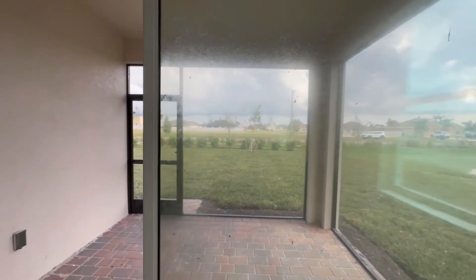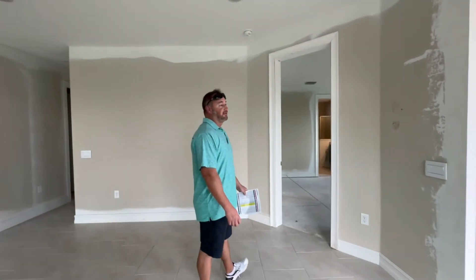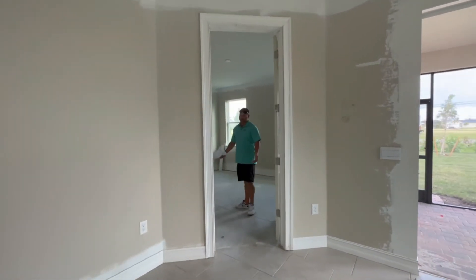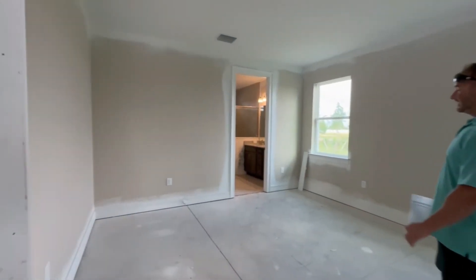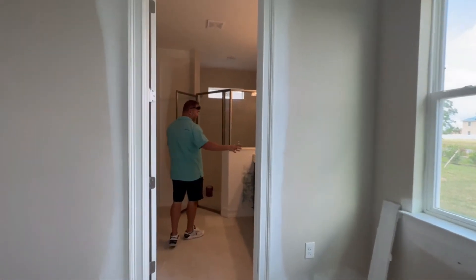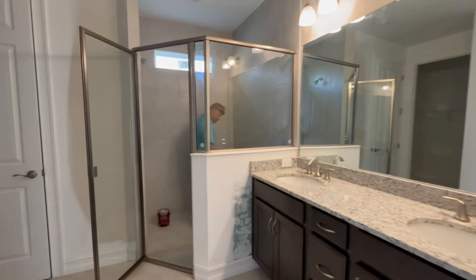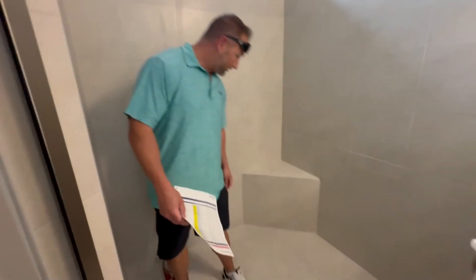Stonewater is located in northwest Cape Coral, off of Tropicana and Nelson. This will take us into the primary bedroom — good size, also waiting on carpet. And then we have a dual sink, and a nice large walk-in shower with floor-to-ceiling tile, which is always nice.